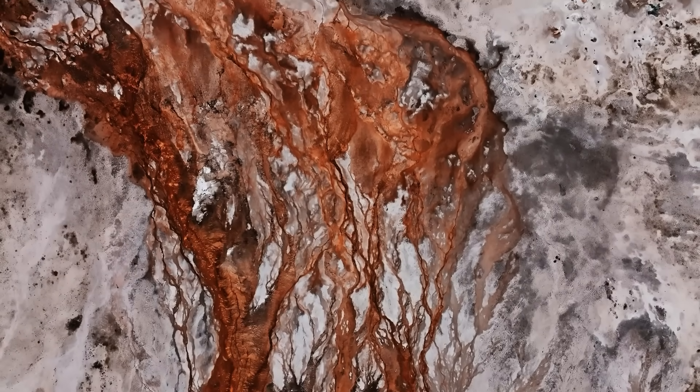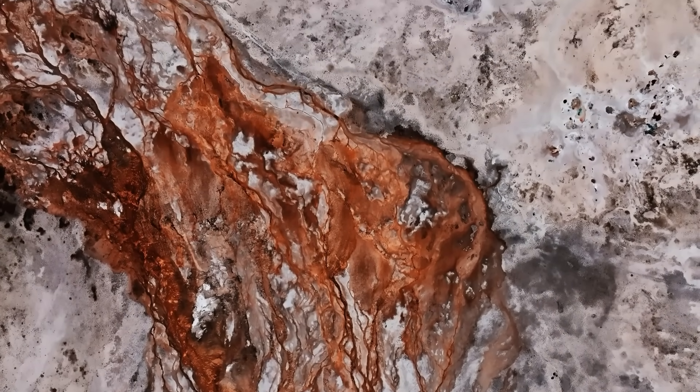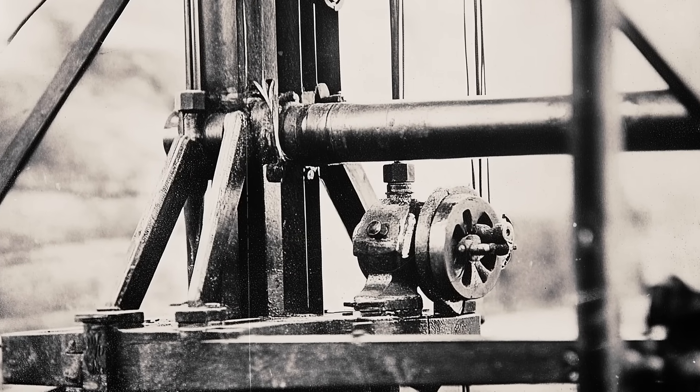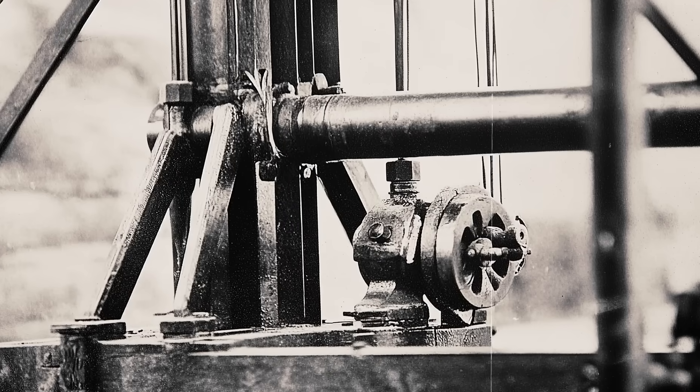Wright believed flooding and volcanic activity had buried the artifact in sediment millions of years ago. However, critics questioned how such a delicate figure could have remained intact while being pulled through layers of sand and rock by an aggressive steam pump.